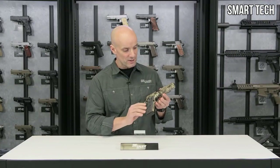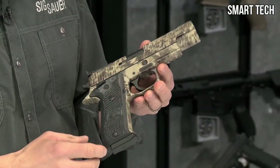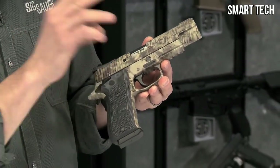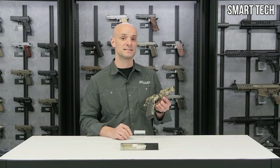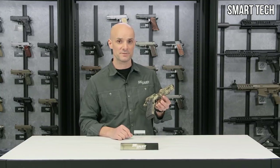There it is — the P220 Hunter in 10mm. It also has a rail on the bottom so you can attach a light for low-light hunting or a laser. A really cool piece. For more about this gun and other SIG products, visit sigsauer.com and subscribe to their YouTube channel.